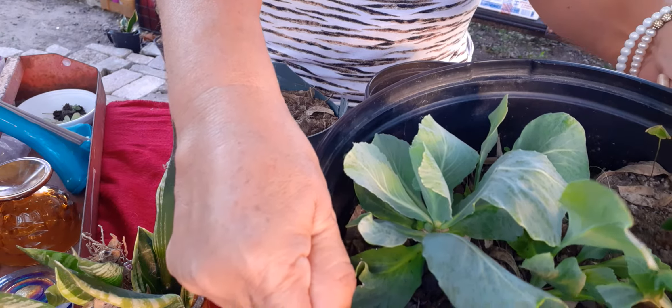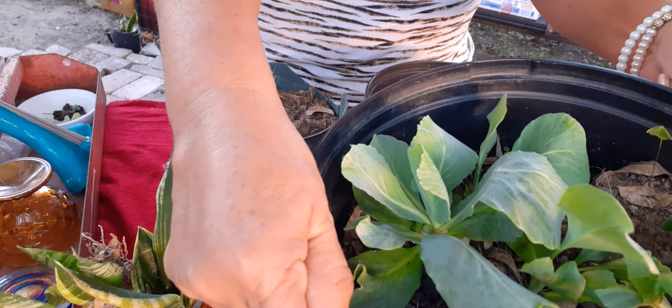Here we have the cabbages that were propagating. If you saw the video, I planted eight that came out from one cabbage core that we cooked — we took out the core and planted it — and we had eight small cabbages that we could replant. I planted them here, maybe two or three weeks ago, and here they are. But now they have some friends with them.